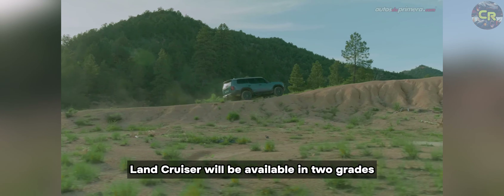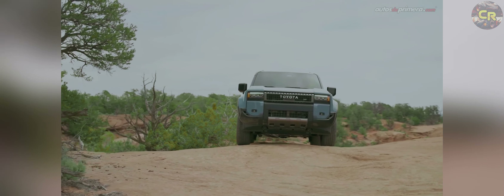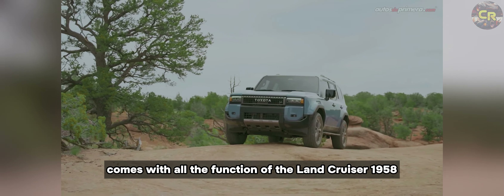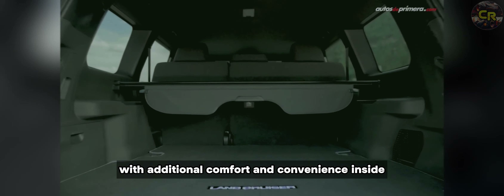The Land Cruiser will be available in two grades: Land Cruiser 1958 and Land Cruiser. The Land Cruiser grade comes with all the function of the Land Cruiser 1958 with additional comfort and convenience inside.